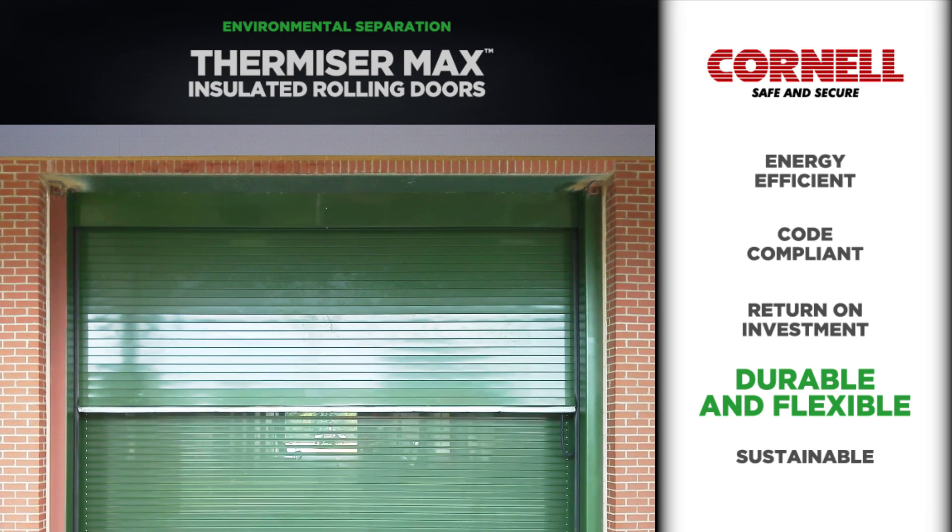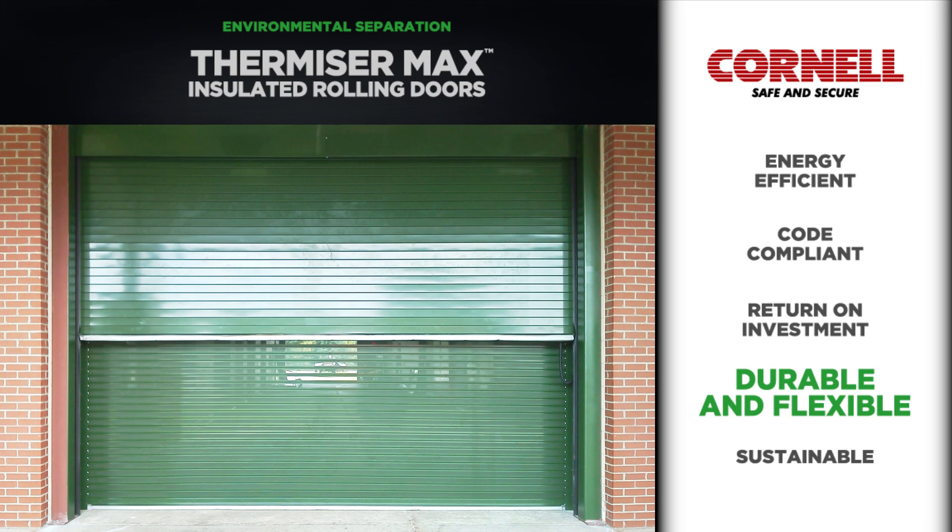Additionally, Thermizer Max doors can be paired with an open-design grill or perforated door to provide the desired balance of environmental separation and ventilation.